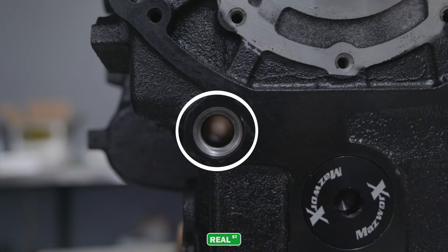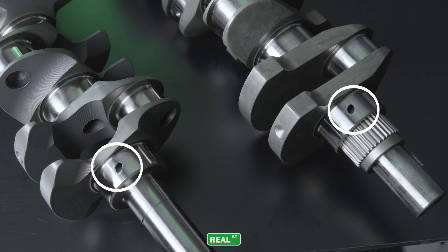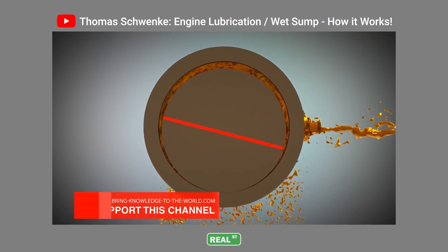The oil is actually pressurized in these galleys and then it will meet a main galley that goes to your crankshaft and forces oil down to keep oil between the bearing and the crankshaft. That's called a hydrodynamic wedge — where the oil is forced between the parts keeping them from ever touching.